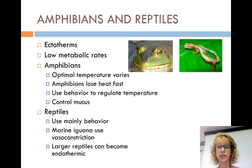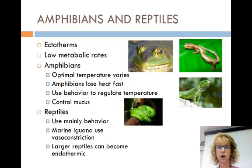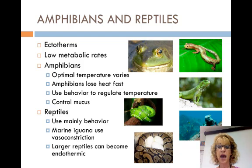Reptiles control their body temperature mainly by behavior. In warm areas, they spread their body out. In cool areas, they curl up. The marine iguana from the Galapagos Islands uses vasoconstriction of superficial blood vessels to route more blood to their core, because they dive down into cold water to eat the algae off the rocks at the bottom. A few large reptiles become endothermic under special conditions — for example, female pythons incubating eggs increase their body temperature by shivering.